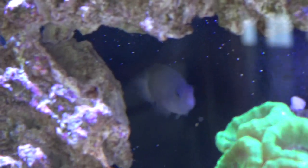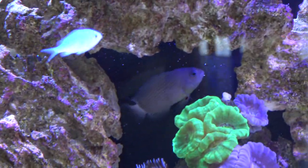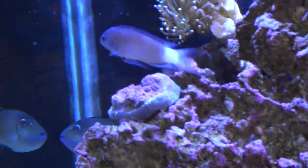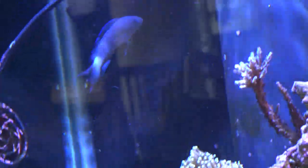Like all pseudochromis, they tend to be rock dwellers, constantly swimming in and out of all the rock in the tank. This is a fish that is going to utilize your whole rock structure and will be constantly exploring new additions to your reef tank like coral and stuff like that.